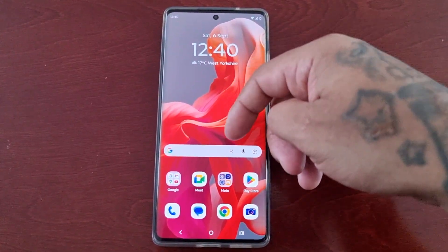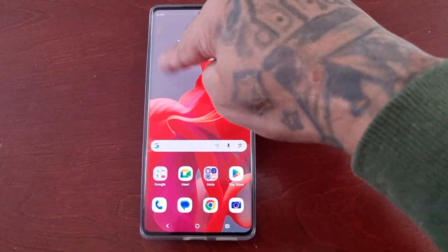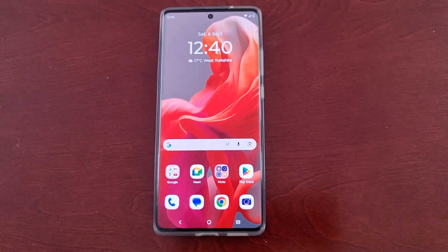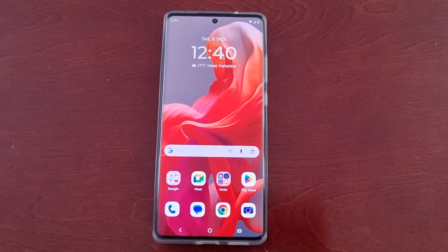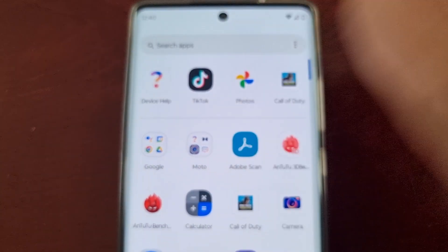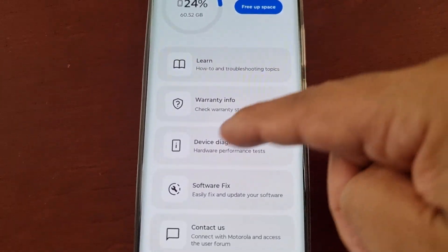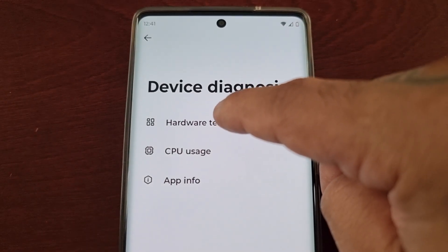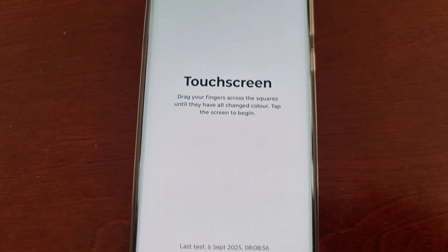The problem is this: when I get notifications and I try to pull down the notifications from the top left-hand corner, the notification panel doesn't pull down. So I was wondering what was wrong, so I opened up the Device Help application and went to Device Diagnosis, then Hardware Test.